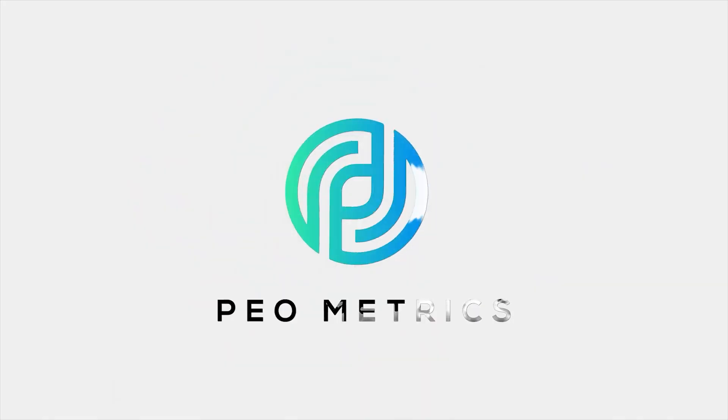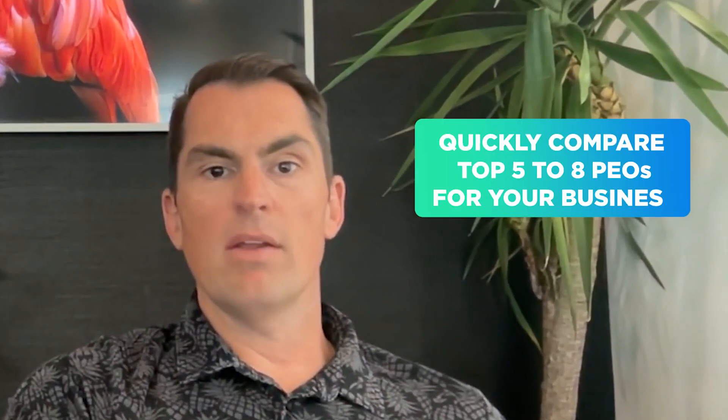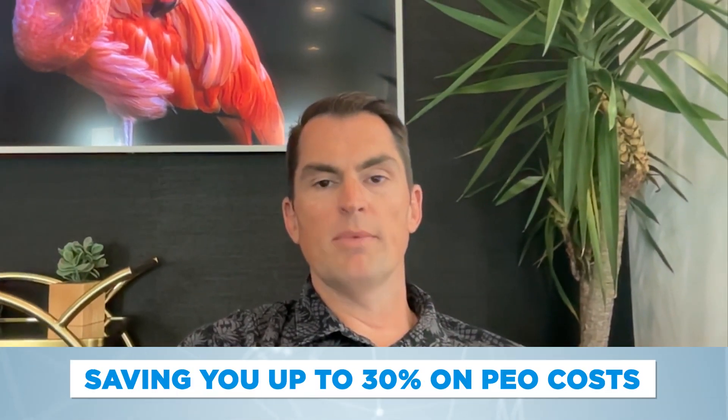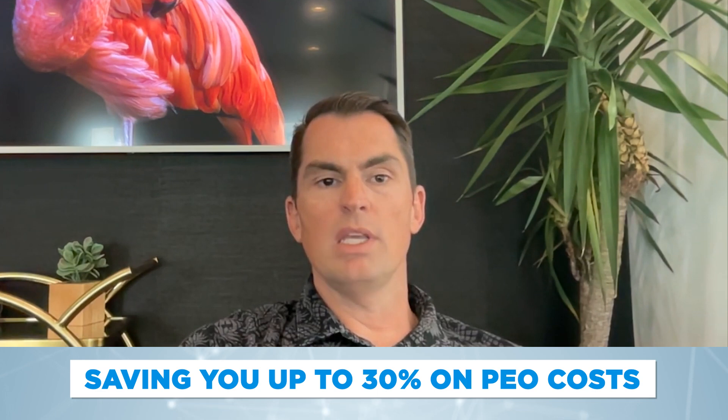That's where PEOmetrics comes in. We'd like to offer you a free PEO analysis for your company to help you determine whether a PEO would be the right fit. We're a free, unbiased service — we quickly compare the best five to eight PEOs for your business, saving you up to 30% on your PEO costs.